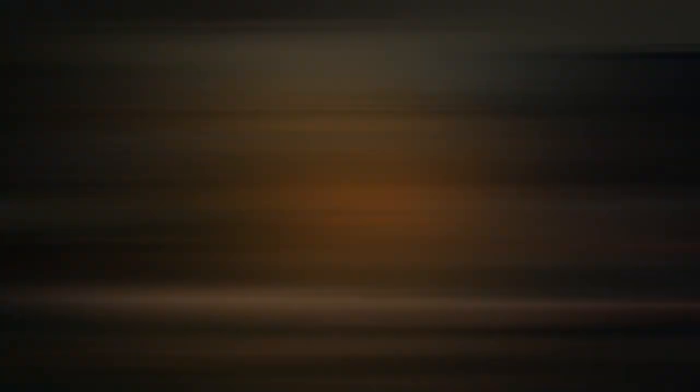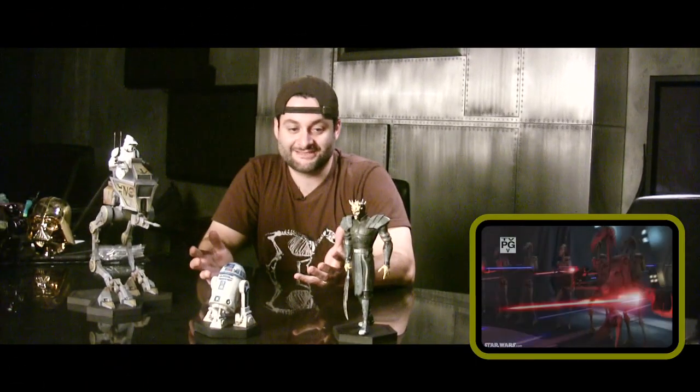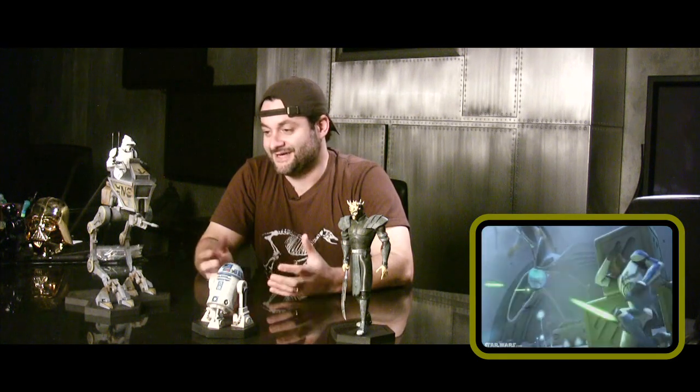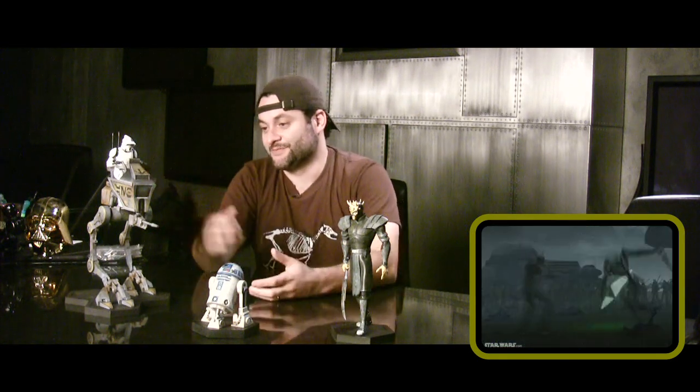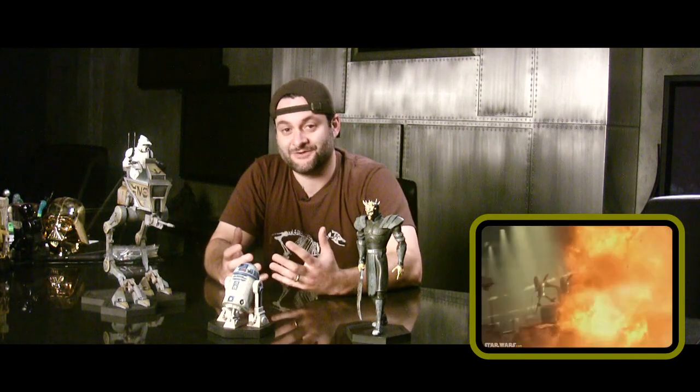Hey Comic-Con, I'm Dave Filoni, Supervising Director of Star Wars: The Clone Wars, and I'm here at Gentle Giant looking at these awesome maquettes. I can't believe it — it's crazy to design something, make a show, and then see it literally come to life here as a statue. The ATR team is probably my favorite one right now. I hope you guys are going to be taking some of this stuff home, and it makes me want to make the show even better to see what they can come up with.